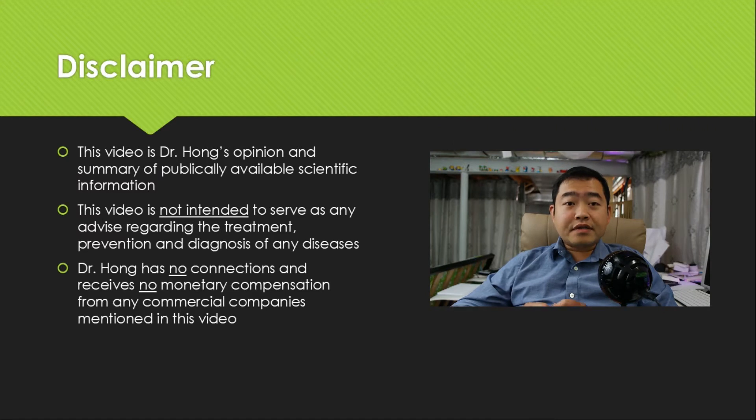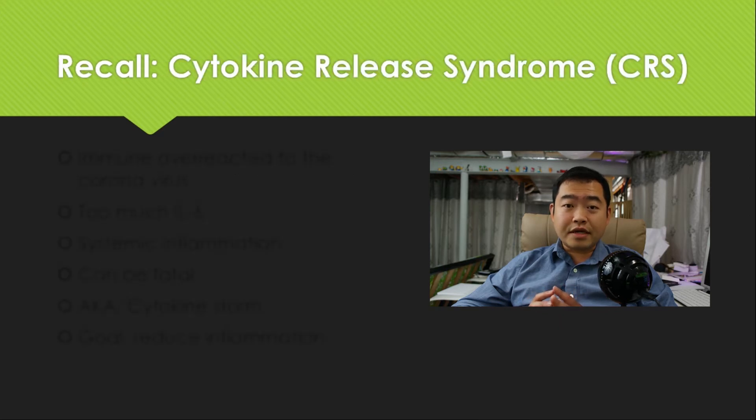First, this is a disclaimer — this is my opinion summarized from publicly available scientific and health information. This video is not intended to serve as any advice regarding treatment, prevention, or diagnosis of any diseases. I receive no monetary compensation from any of the organizations mentioned in this presentation.